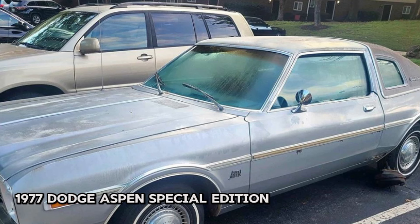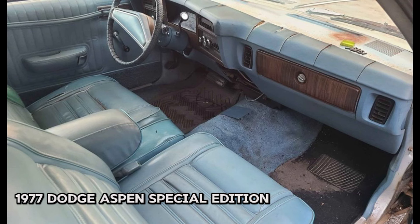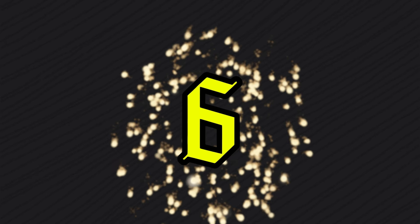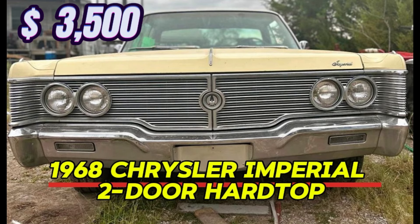Number five: 1977 Dodge Aspen Special Edition, price $3,500. With just 41,000 miles on the clock, this classic runs well and drives smoothly. It features a clean title and comes equipped with the reliable Super Slant 6 engine paired with a 904 automatic transmission. The car is in good working order including a functional radio, and it's an AC model for those hot days. While it has a few new components, it does need some TLC to bring it back to its former glory.